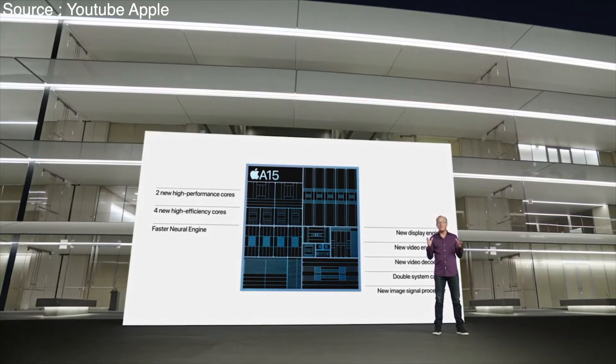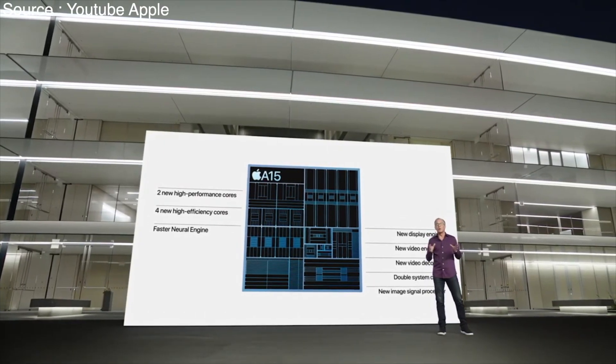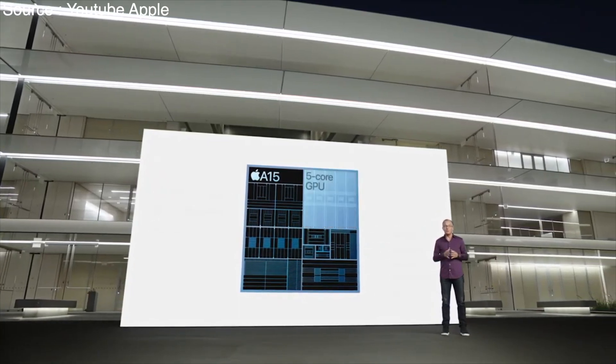And for these Pro models, A15 Bionic includes our most powerful graphics ever with a new 5-core GPU.